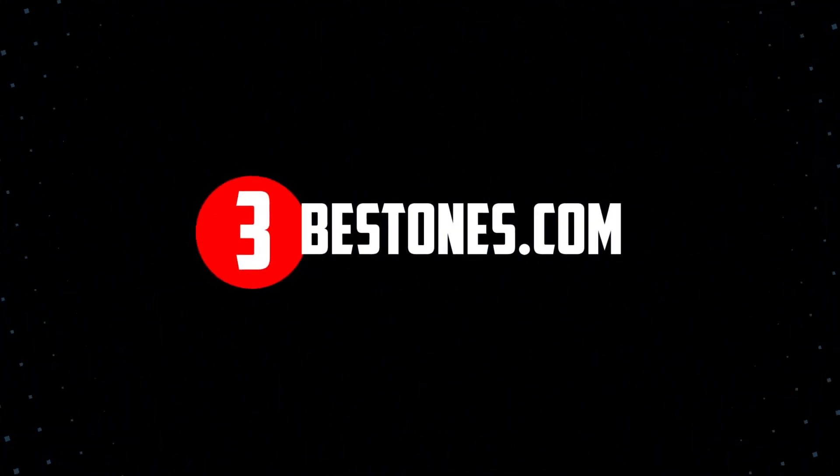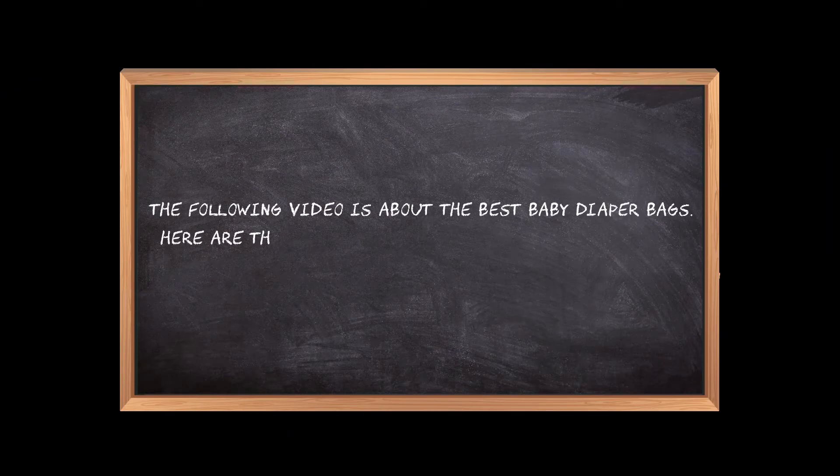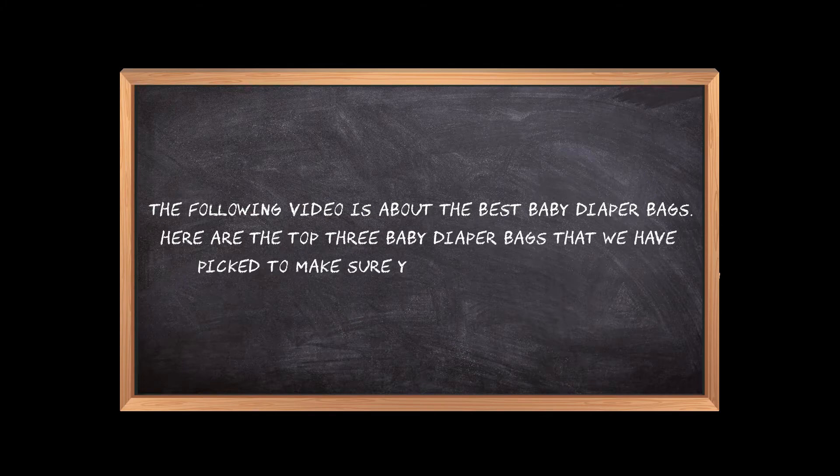Welcome to the3bestones.com. The following video is about the best baby diaper bags. Here are the top 3 baby diaper bags that we have picked to make sure you don't waste your time wandering over the internet.